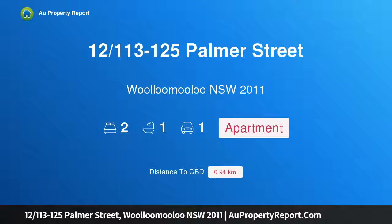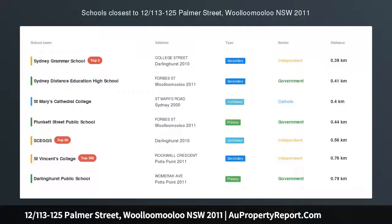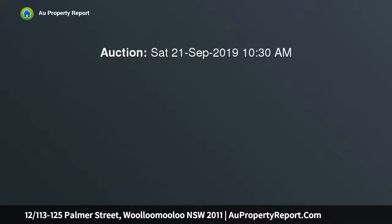Hi, I am glad to introduce property 12-113-125 Palmer Street, Wollongaloo NSW 2011 — a freshly renovated 100 SQM apartment in the Diplomat, a superb city fringe location with a sunny outdoor pool. A brand new renovation has transformed this spacious 118 SQM city fringe apartment into a stylish urban home in a fantastic location.